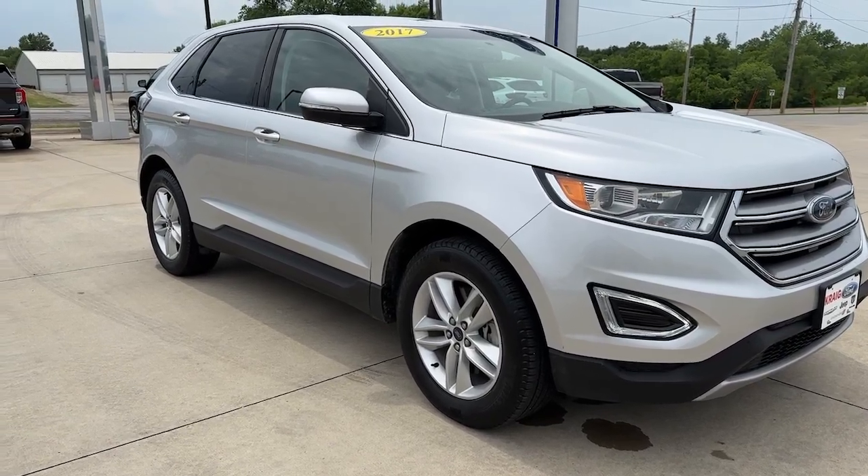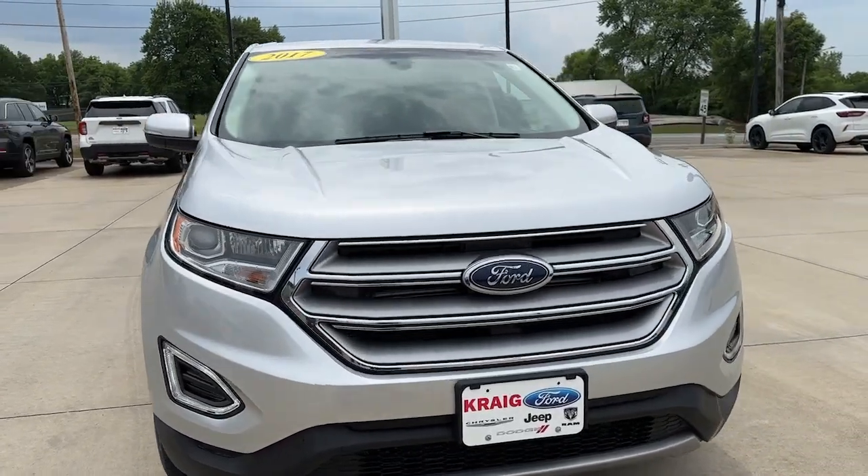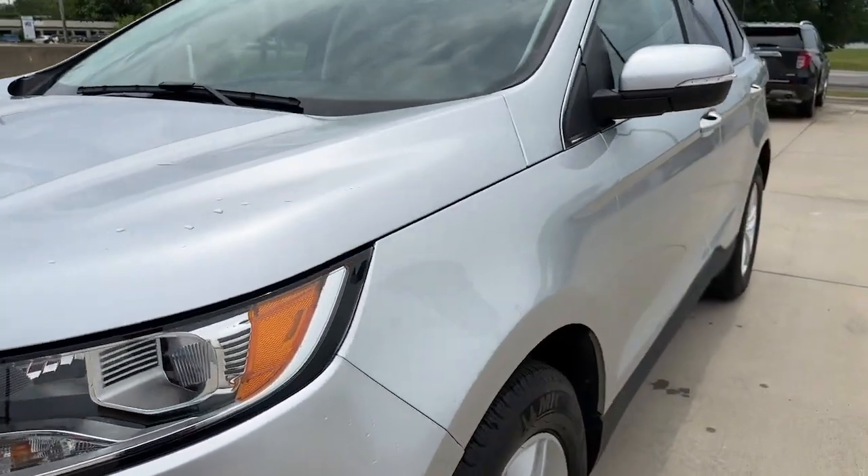Get into a car with value. 2017 Ford Edge. With less than 40,000 miles on the odometer, this vehicle provides excellent value.